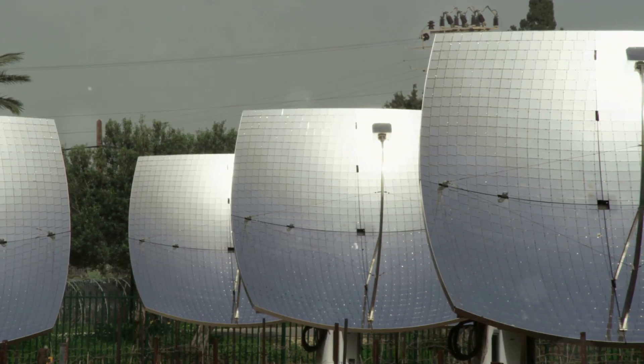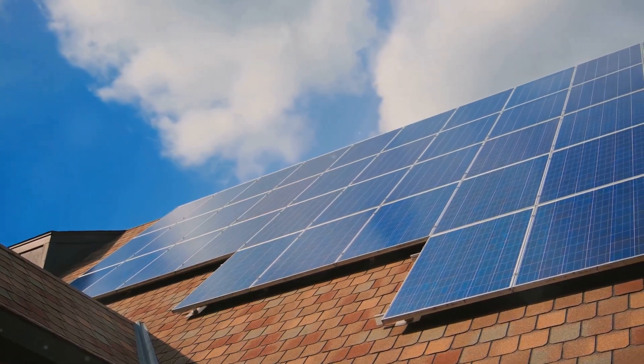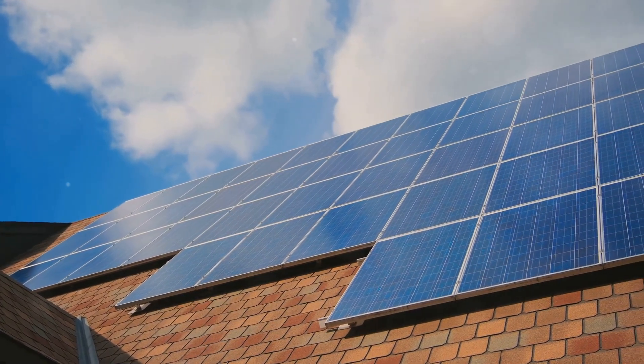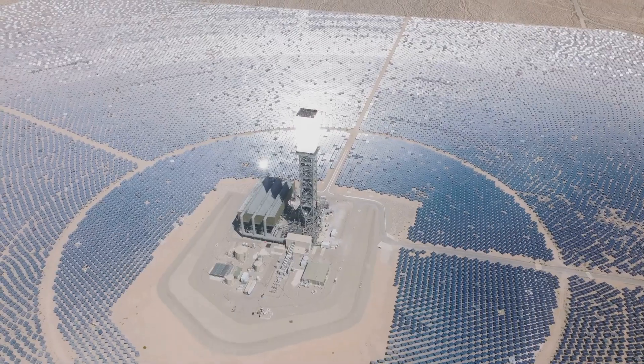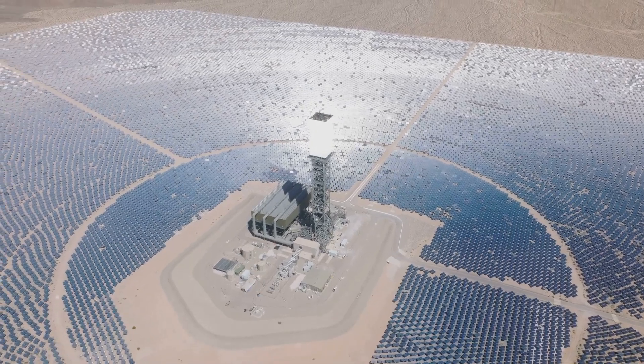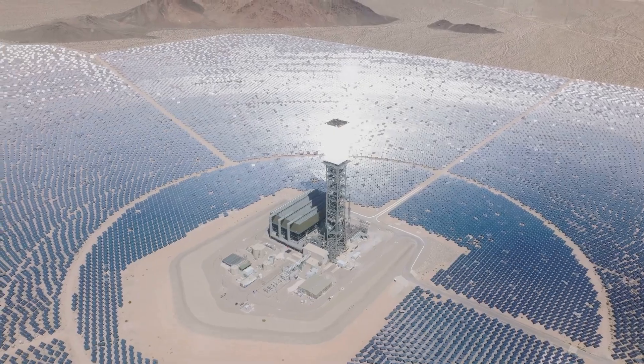Both PV and CSP have their strengths. PV systems are versatile and can be installed almost anywhere, making them great for homes and businesses and providing a reliable source of renewable energy on a smaller scale. CSP systems, on the other hand, are better suited for large-scale power generation, making them ideal for utility-scale projects in sunny regions.